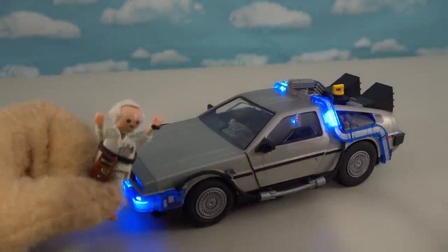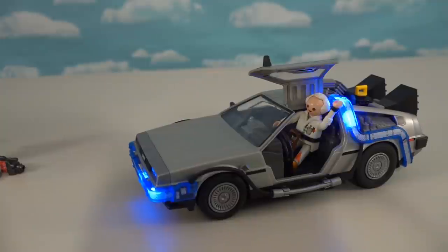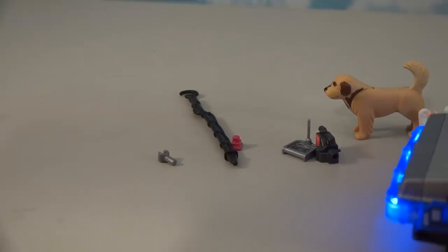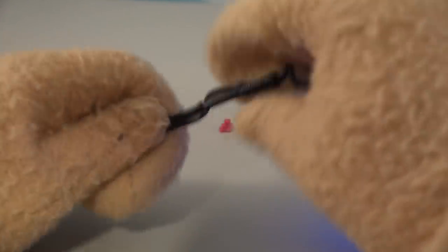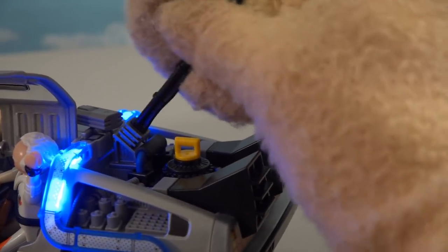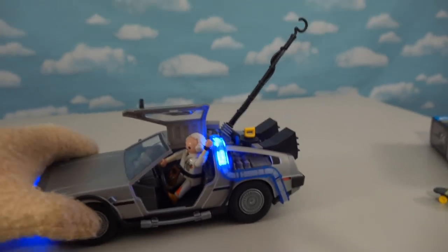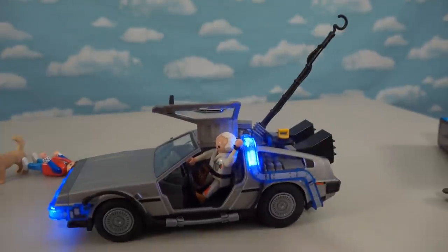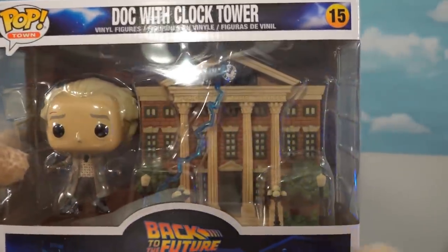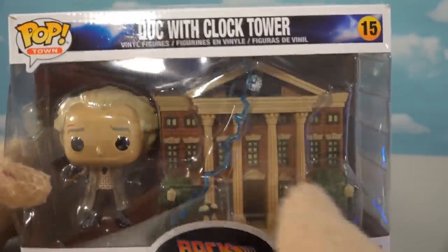Now it's time to go back to the future — where we're going, we don't need roads! There's one last accessory: a little hook device that we can attach right here. This is the device to help grab the lightning at the end of the movie, which happened in front of the clock tower.